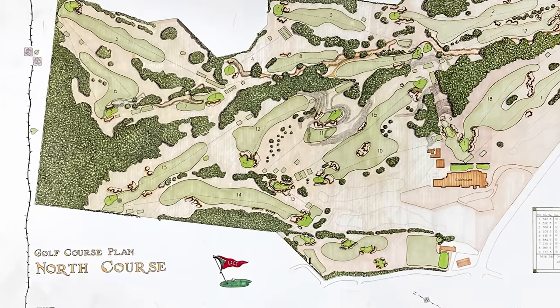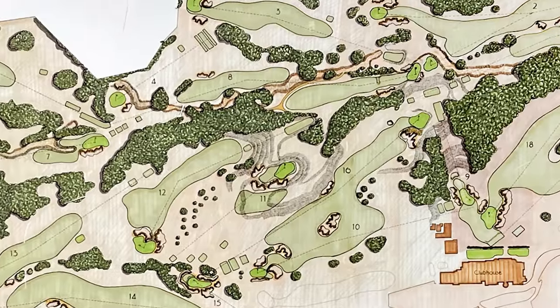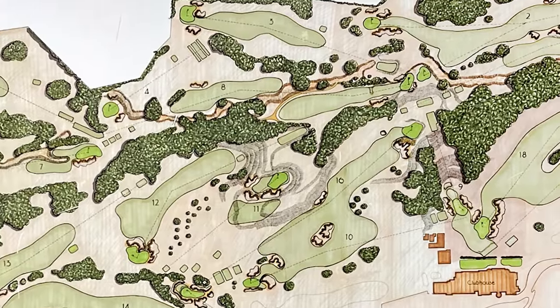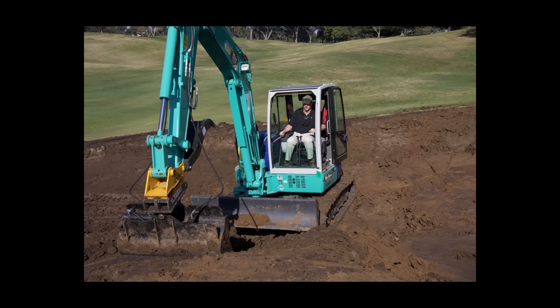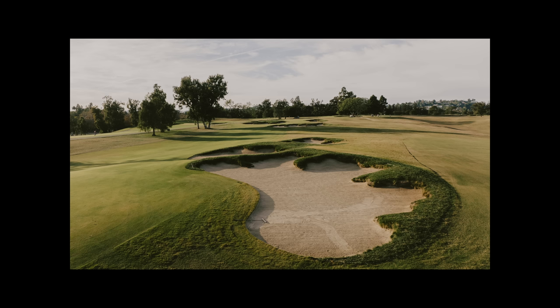We delivered that message very clearly, and I think it resonated with the membership because it's a club that's been very proud of its traditions and history. So we were selected. We did a master plan for the North course and went through a variety of town hall meetings. We finally got approval from the membership in 2008, were supposed to start — and then the financial crisis hit. We got a call from Barclay Perry, the president, saying we're going to have to stop. We agreed to do just the fairway bunkers as a portion of the project that wouldn't disrupt play but would still move things forward.